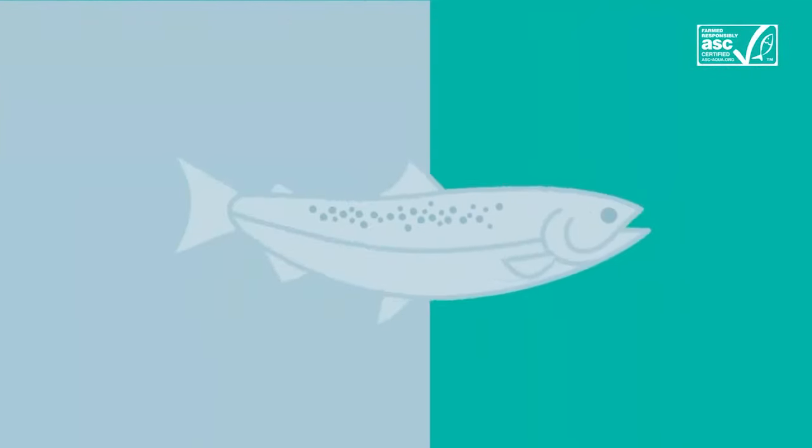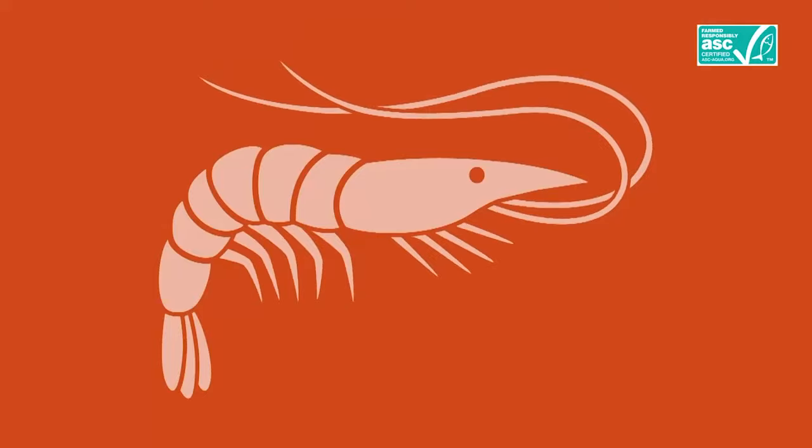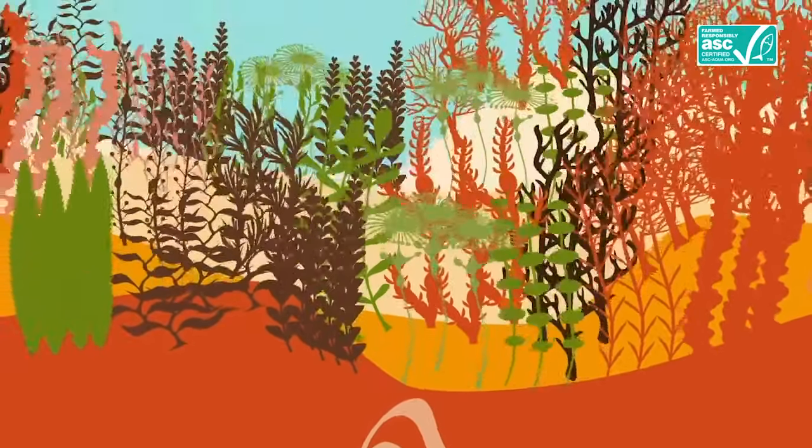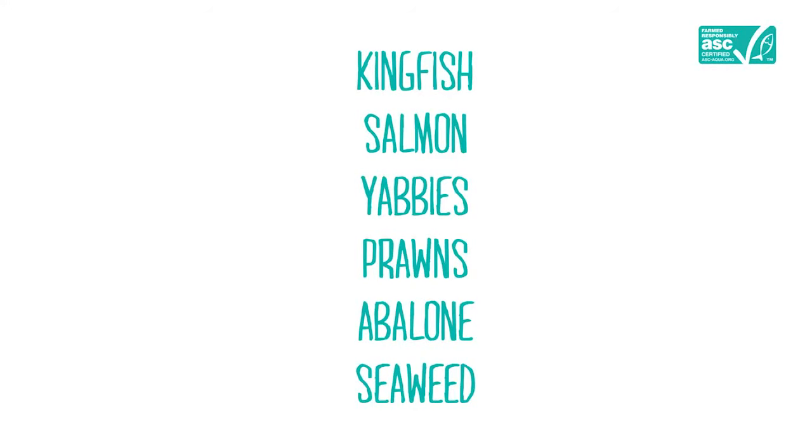Hi, my name is Duncan Ledbetter, and I work for the Aquaculture Stewardship Council — a global organisation which encourages responsible aquaculture. Aquaculture is the farming of animals such as fish, prawns and oysters, as well as plants like seaweed. Aquaculture has been practised for thousands of years. In Victoria, the Aboriginal people farmed eels at a place called Budj Bim, the oldest known aquaculture site in the world. When Europeans first arrived they farmed oysters, but in recent decades the number of species has grown to include kingfish, salmon, yabbies, prawns, abalone and seaweed.